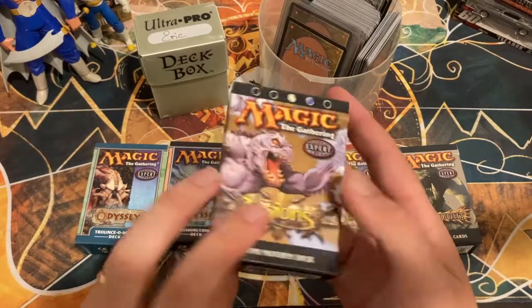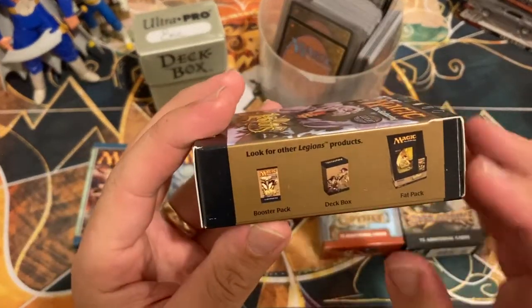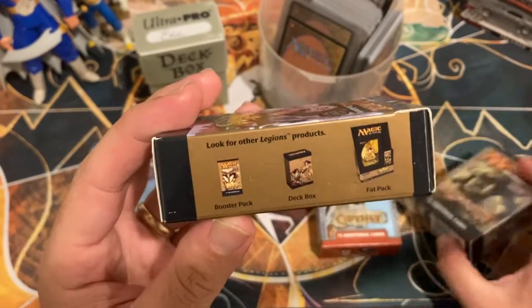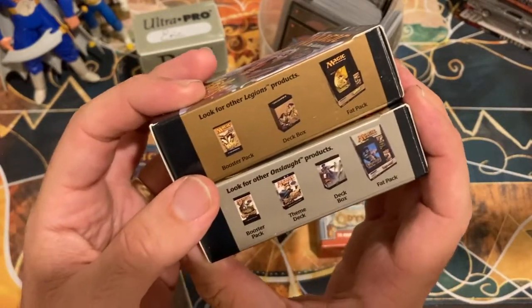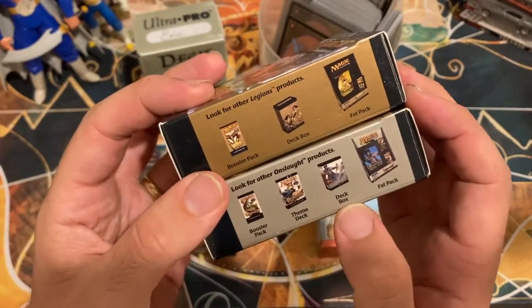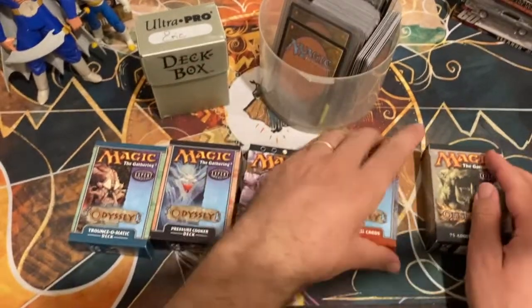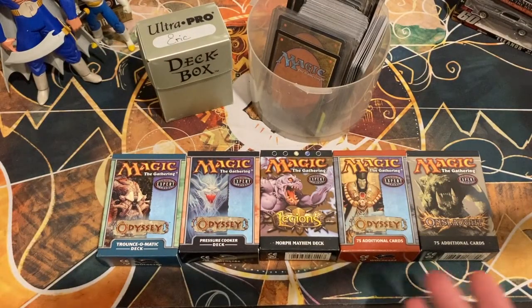Pretty cool products — they did stop printing them or at least packaging them that way. A little trip down memory lane here. I wanted to point out this is the side of the Legions pack — remember when fat packs came with novels? Yeah, that was cool. On the side of the Onslaught one: booster pack, theme deck, deck box, fat pack with a novel. So cool — I wish they still did that.